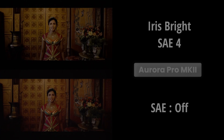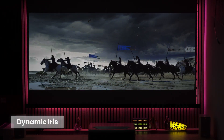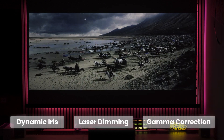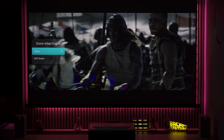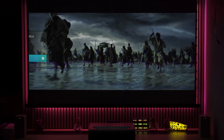When the scene adapt engine is activated, an algorithm controls three key parameters scene by scene: the position of the dynamic iris, the power of the hybrid light source, and the gamma correction of the incoming signal. The scene adapt engine offers three settings for the iris control and four settings for the laser dimming, so a total of 12 combinations are possible.